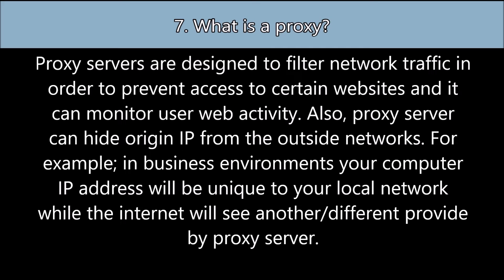For example, in business environments, your computer's IP address will be unique to your local network, while the internet will see a different IP address provided by the proxy server.